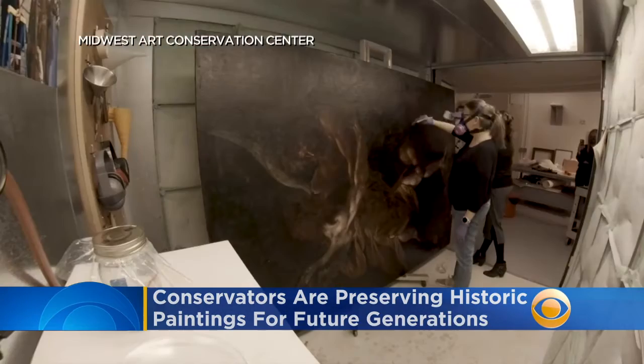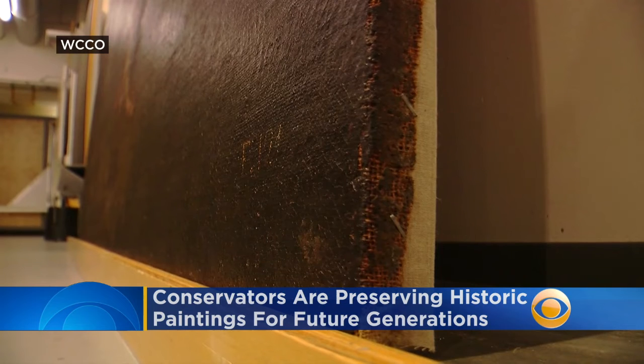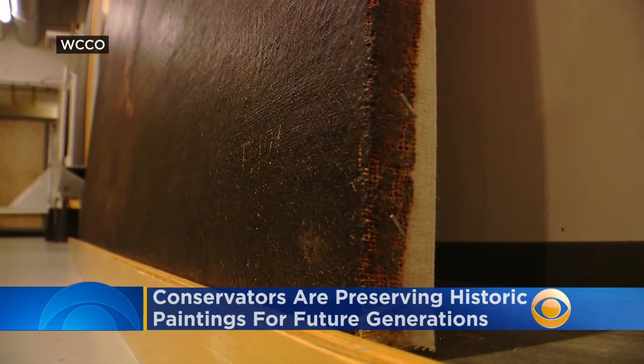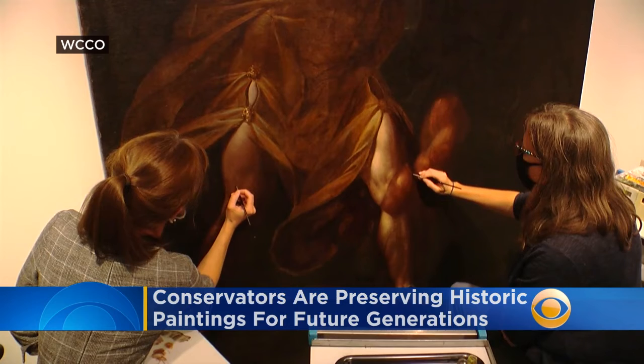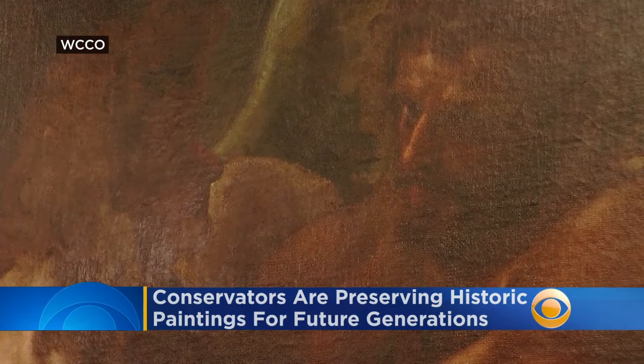They are trusted with works of art from people like Pablo Picasso. The paintings lab at Midwest Art Conservation Center strips down, reinforces the artwork's integrity, then refills it with techniques the original artists would have used.